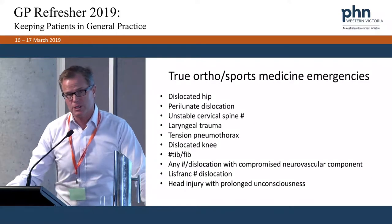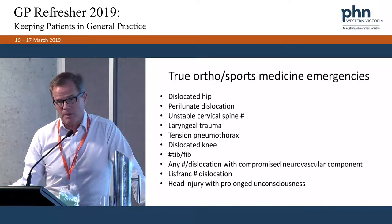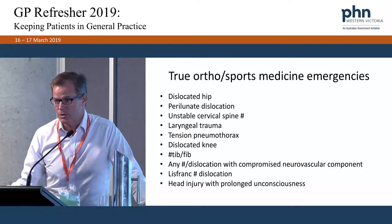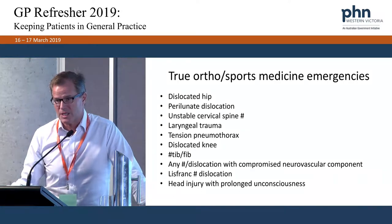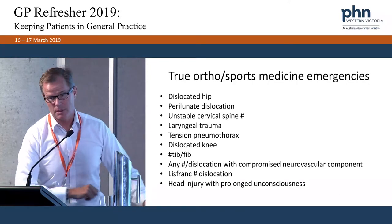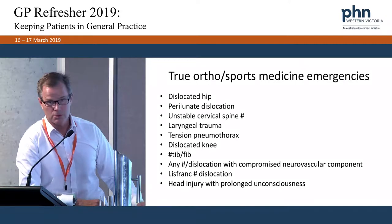Tension pneumothorax — colleagues of mine at Melbourne correctly diagnosed one in a Melbourne player who came off feeling short of breath. By the time they got him to the rooms he was more breathless and going blue around the lips. They quickly determined he was having a rapidly evolving tension pneumothorax, inserted a cannula into his chest, and had the very satisfying hiss of decompression — an excellent outcome. As you know, tension pneumothorax is also one of the common causes of death in motor vehicle accidents if not treated quickly.